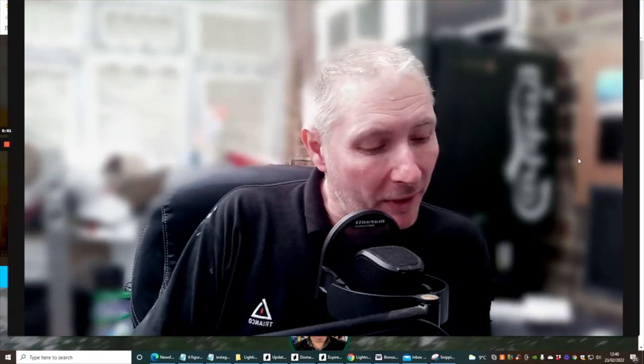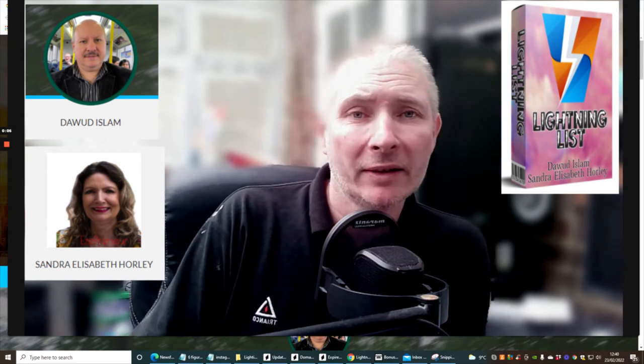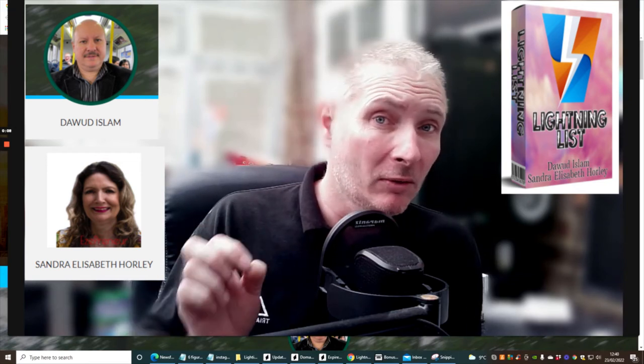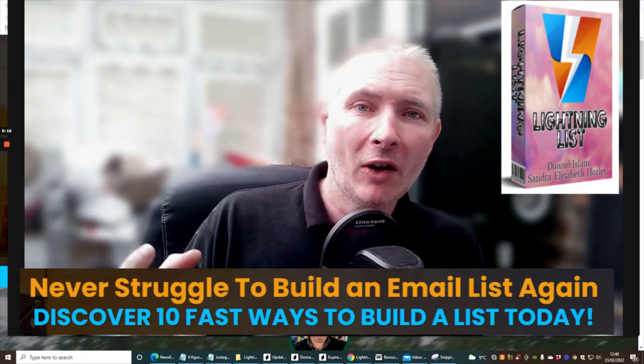Hi guys, welcome to my review. This one is called Lightning List and it is by Dawood Islam and Sandra Hawley. Now this is a great product — it shows you 10 ways how you can fast list.